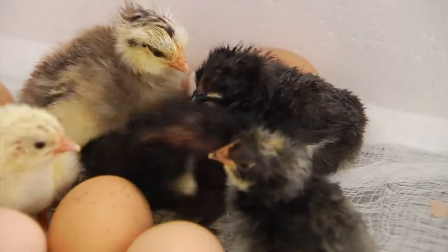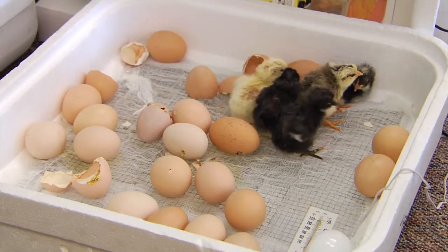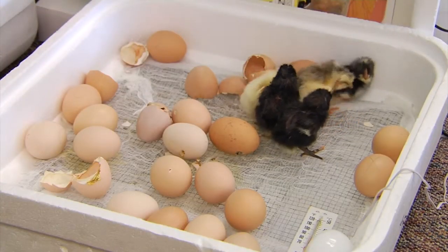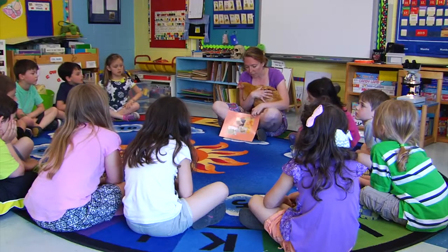Every spring, the UVM Extension 4-H Embryology Project delivers 200 dozen fertilized eggs to teachers in Vermont. Children in preschool through high school and homeschooled students take part in this project.